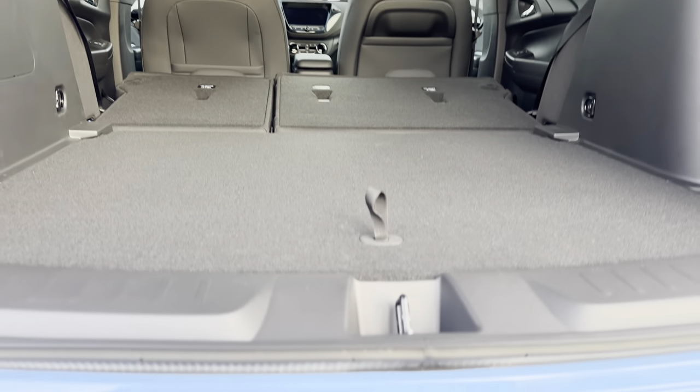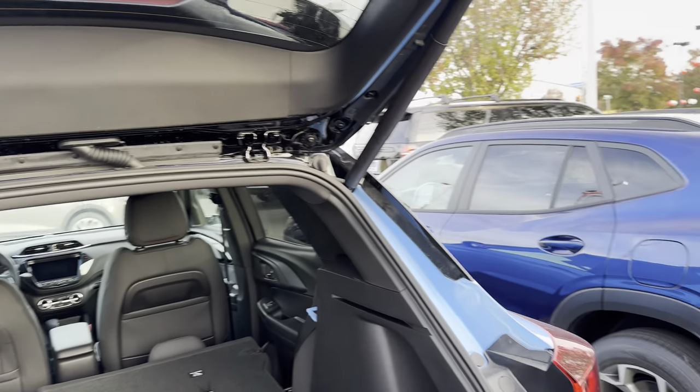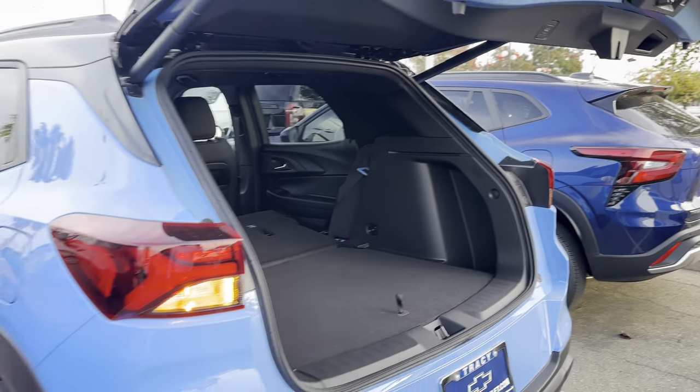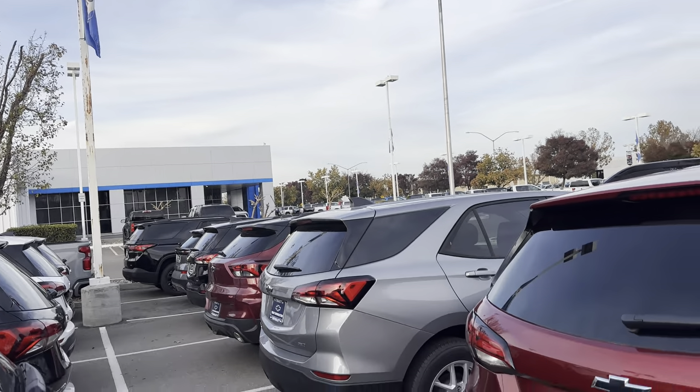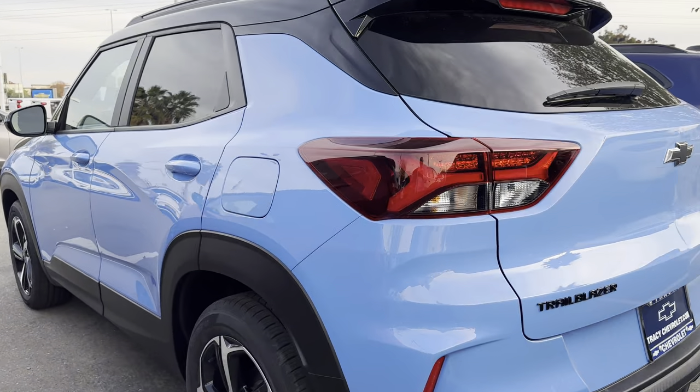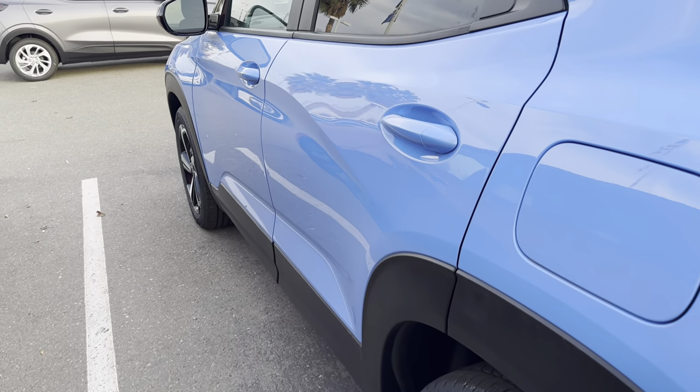D-Leyva — D-L-E-Y-V-A — at TracyChevrolet.com, spelled just like that right there. I am your internet sales manager here at 3400 Auto Plaza Way under the great big American flag, Tracy, California 95304. Exclusive RS trims for this vehicle.